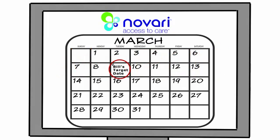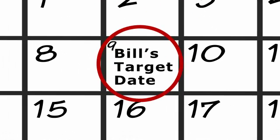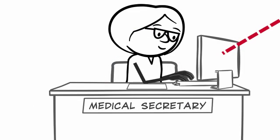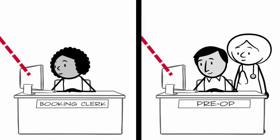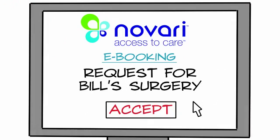It's now March, and the Novari system alerts the secretary that Bill is quickly approaching his provincial target date and needs to be e-booked for surgery. With a few clicks, she schedules Bill. The booking office and the pre-op team now see Bill's inbound surgical request at the same time. Through the interface between Novari and the hospital scheduling system, the booking clerk reviews the e-booking request and accepts it.